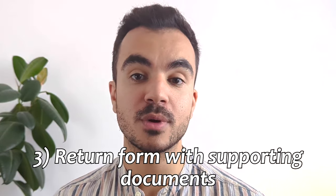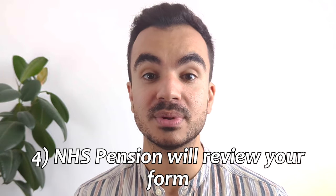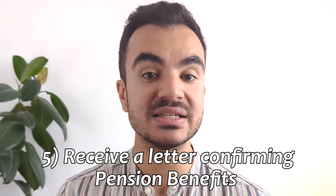Once filled out, you should aim to return the form along with any supporting documents to your employer at least three months before your intended retirement date. The type of evidence that you will likely need to provide is your birth certificate and marriage or civil partnership certificates if applicable. Your employer will check your form as well as complete their own sections, and there may be some back and forth as they may need more information or evidence from you. Make sure to respond as soon as possible to avoid delays. When your application is processed you will receive a letter confirming your benefits, and they will aim to pay your pension and lump sum if applicable within 30 days of your intended retirement date.